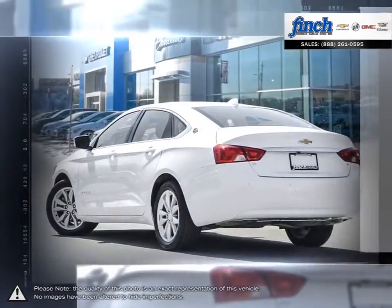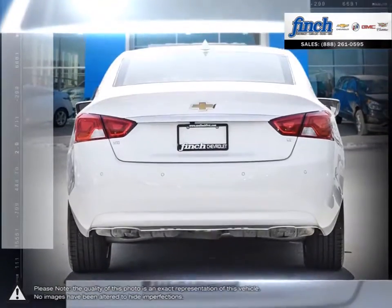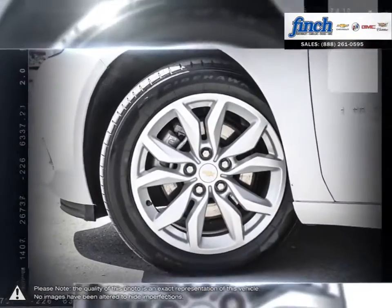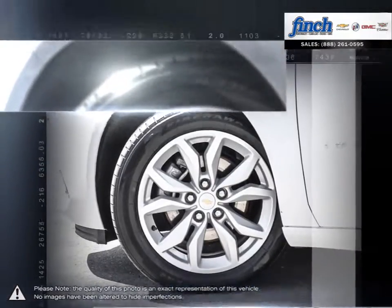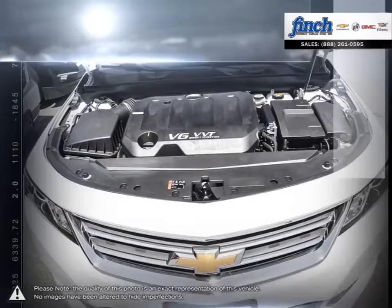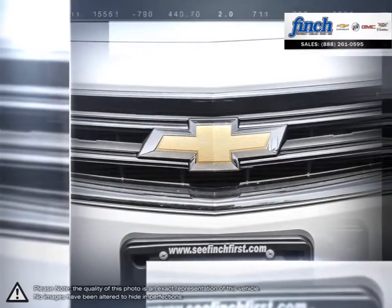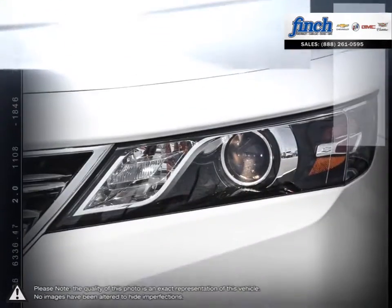Experience the harmonious blend of wants and needs — flowing lines, sweeping contours, jewel-like chrome highlights. Together they culminate in an athletic stance that embodies spirited performance and obsessive attention to detail. The convergence of aesthetics and aerodynamics in a stunning silhouette. Impala's vision of the future lives for today.